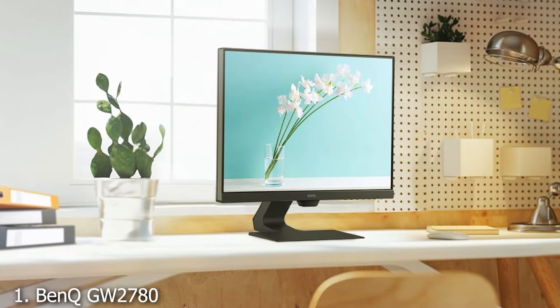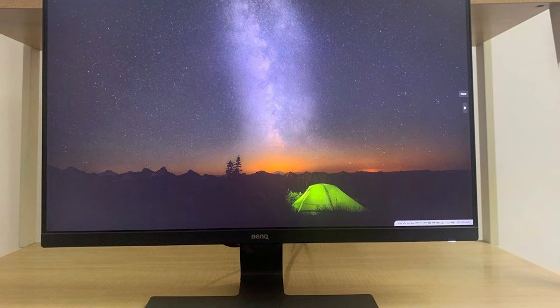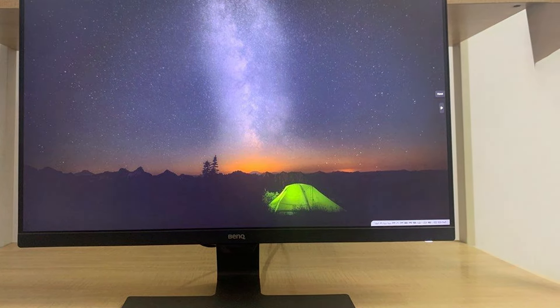At the first position of our list, we have the BenQ GW2780. This product stands out as a beacon of comfort for your eyes, boasting a 27-inch Full HD IPS display that delivers vivid colors and wide viewing angles, and also incorporates eye care technology to reduce eye strain.